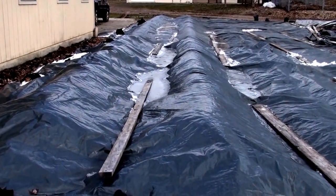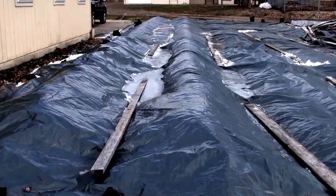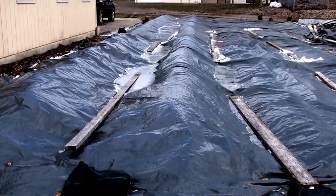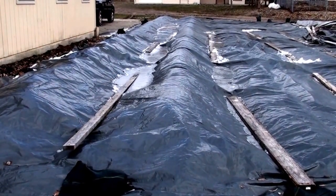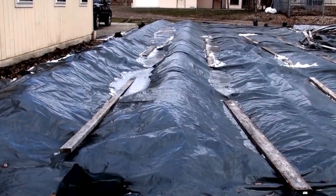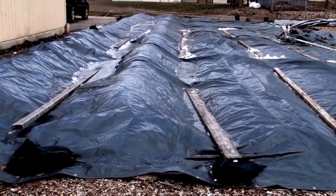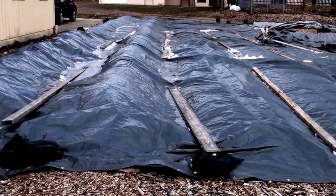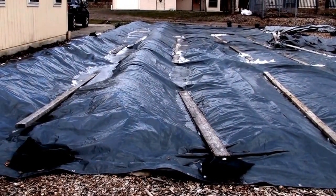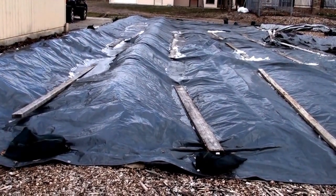Crops that are prone to getting knocked over and damaged by high winds — you want to put those next to an area that can mitigate the high winds. The main reason we put these here was to keep our corn standing. Our corn gets quite tall, and I'll put a couple of images to show how it looked in this area. It kept our tomato towers and corn from getting damaged at all by the high winds this year.